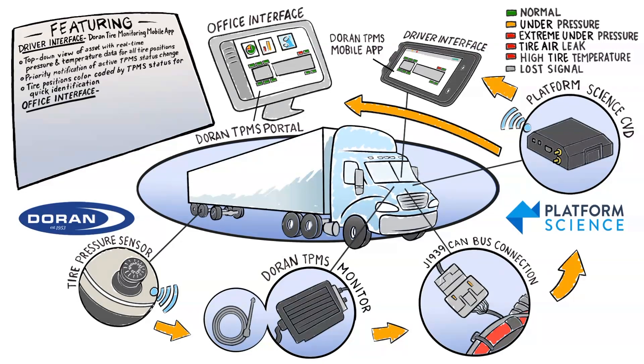The Duran TPMS Portal provides your maintenance team and back-office personnel with the tire data and notifications they need to help reduce tire-related costs, improve equipment uptime, and enhance vehicle safety.